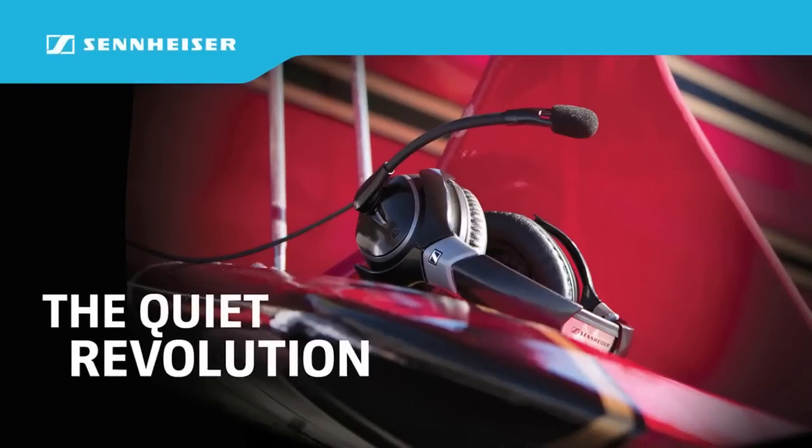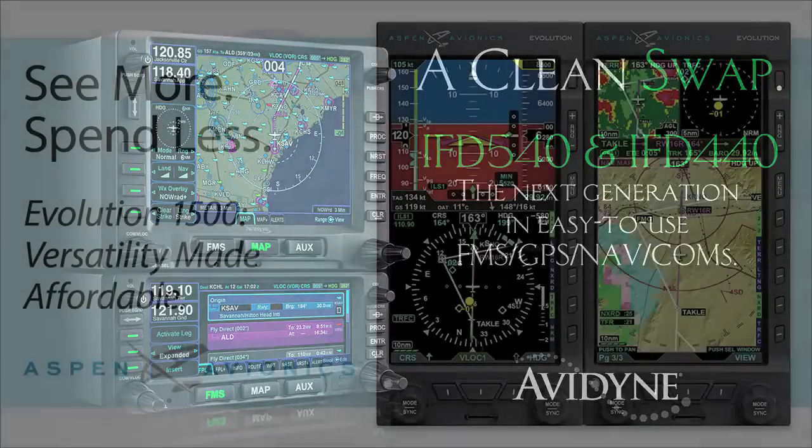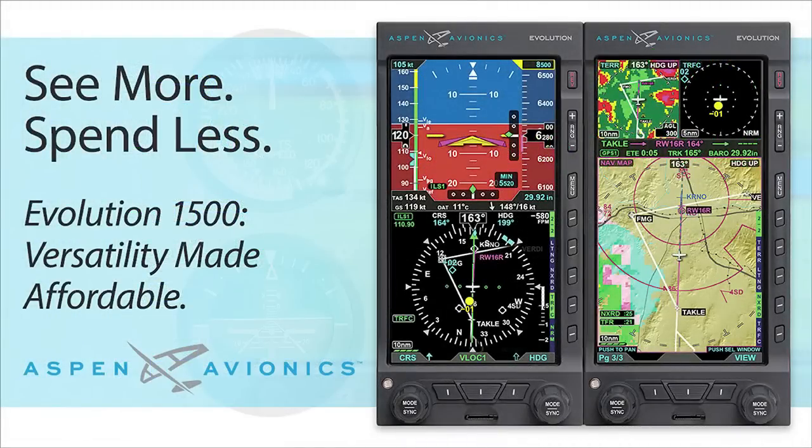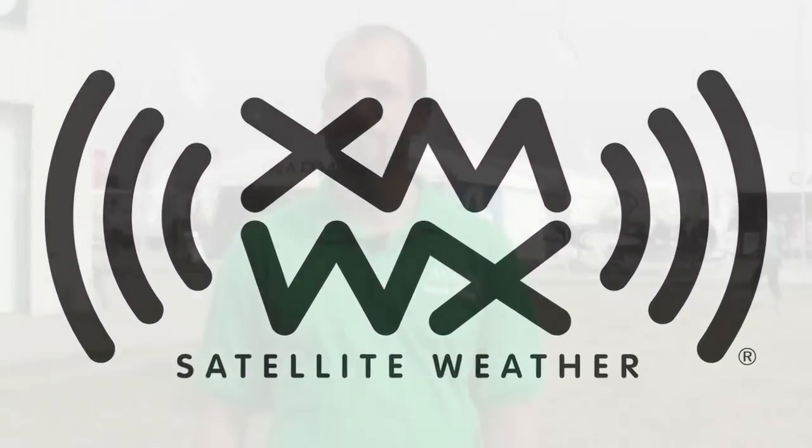Brought to you by Sennheiser, join the quiet revolution. By Avenine, flying made simple. By Aspen Avionics, a new way to look at avionics. And by XMWX Satellite Weather, full perspective on any compatible device you choose.